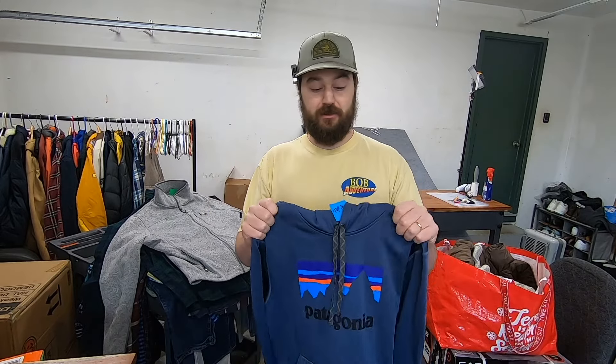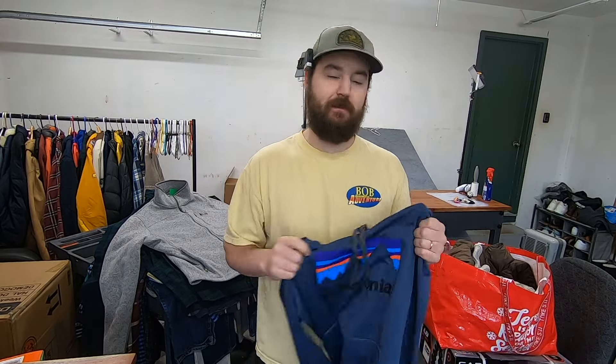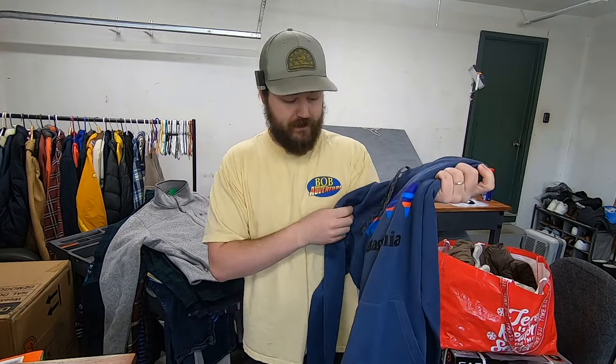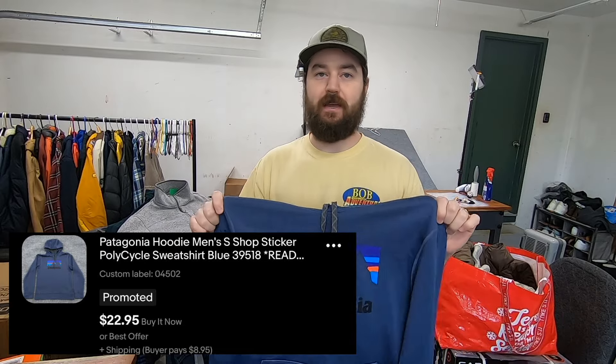This next item is a Patagonia hoodie. I only paid $3 for it. It's in very worn condition — the graphic is peeling a little bit — but for $3 I like to pick up anything Patagonia because at a minimum I can sell it for $15 and it's really easy to list, store, and ship. Patagonia is just one of those brands I try to pick up anytime I can.